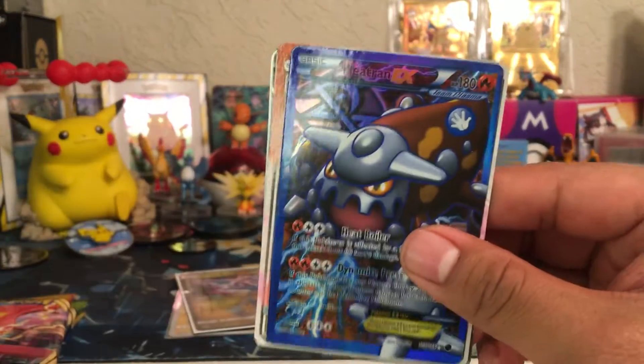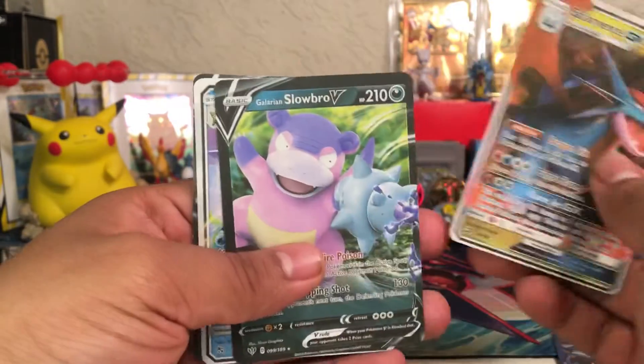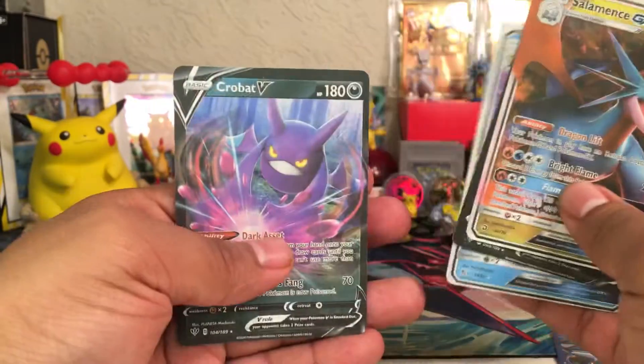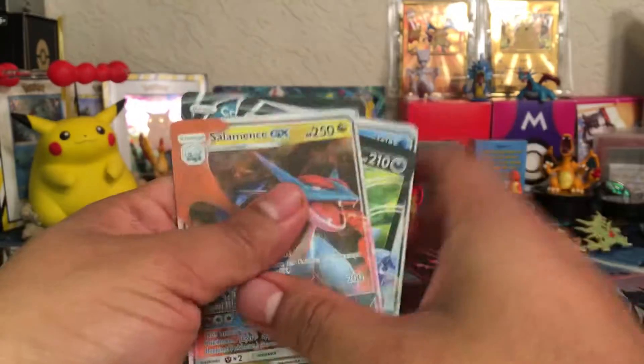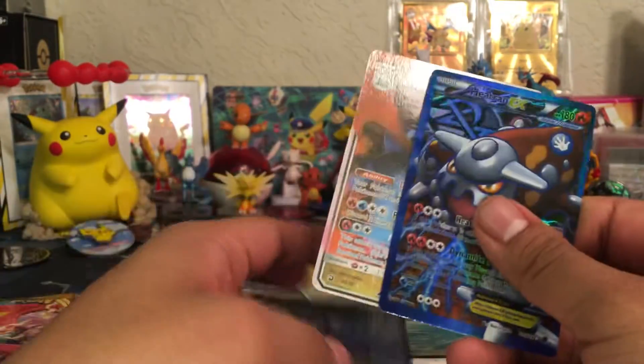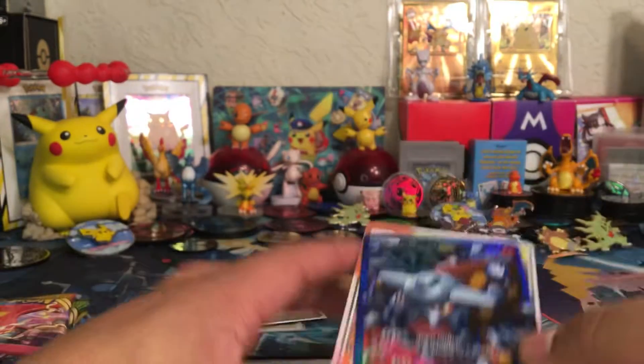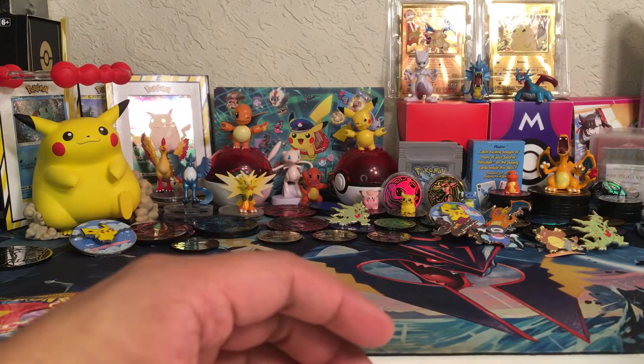The best card here was the Team Plasma Heatran, Salamence GX, Slowbro V, Starmie GX, and Crobat V. So these are all fake cards right here. Even the Heatran is so small compared to the other cards — isn't that crazy? It's crazy that these are selling out there, but it is what it is.